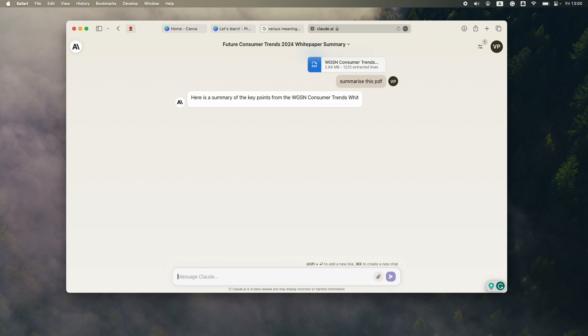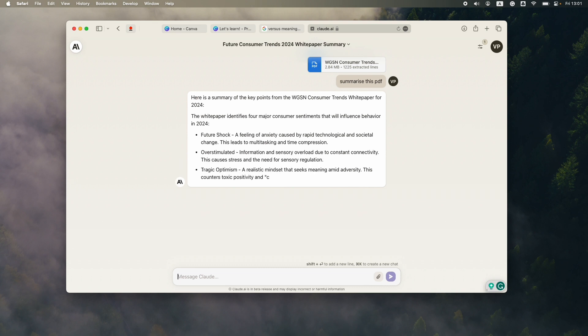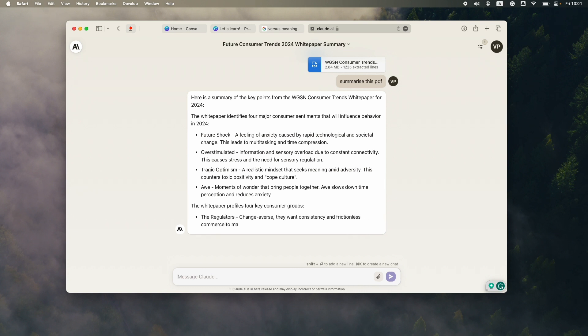With that summary, Claude gives you some of the trends and consumer profiles, which is great. You can correlate it with what you've gone through in the document and verify whether it's correct. You can then ask more questions and take this understanding into Midjourney.